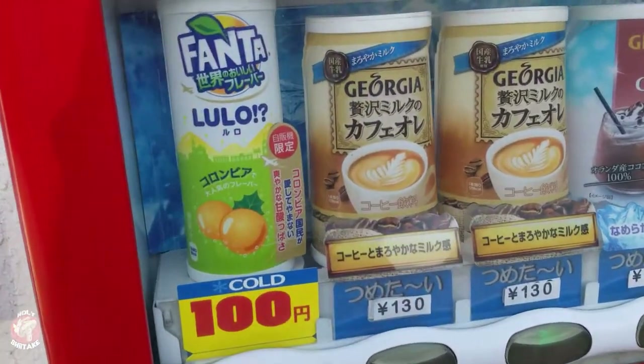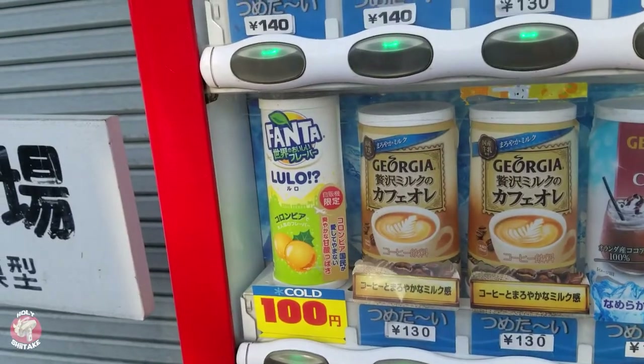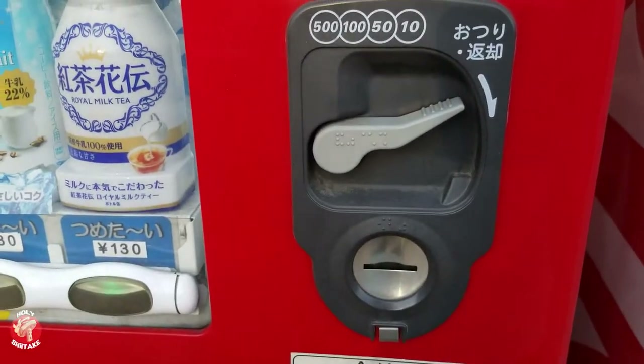A cold drink for only 100 Yen? Why not? Let's insert the coin here… Okay.